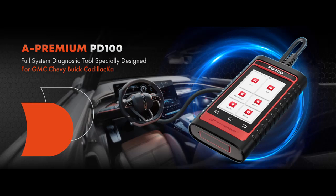Find or read reviews that people are talking about: the A Premium 2024 PD100G for GM, Full System OBD-2 Scanner Diagnostic Tool.